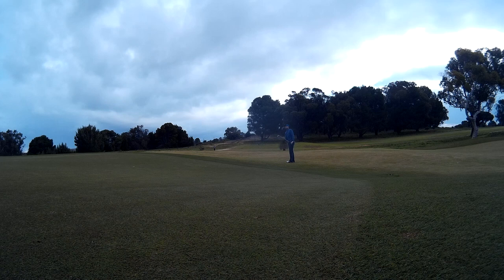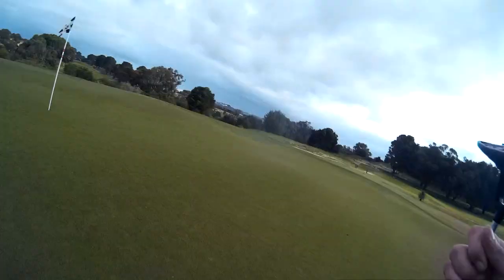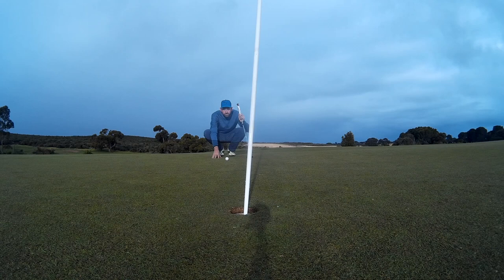It actually landed up on the green and rolled off to this point — you can see the slope there. Took a chip from there. You can see the sun did come out at this point and it looked quite nice, but that didn't stay.